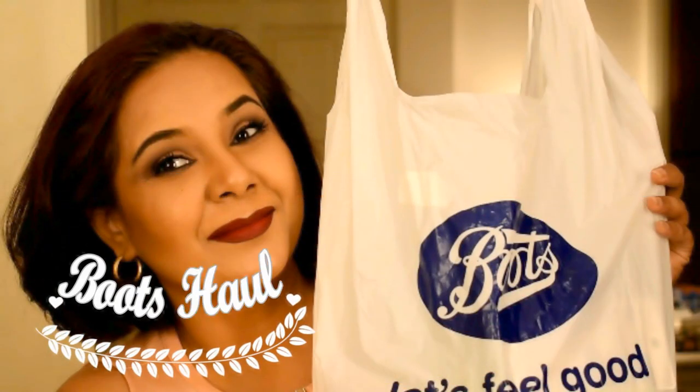I'm going to show you the things I grabbed from Boots, Watson's, and two other places — all made-in-Thailand products that I really liked. It's a first impressions kind of video today, so hopefully you're going to enjoy this. Let's get started — I went to Boots yesterday.